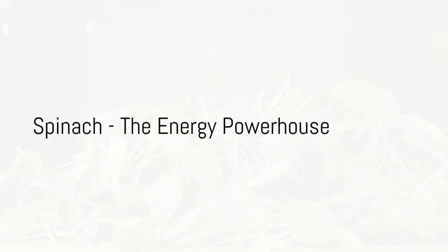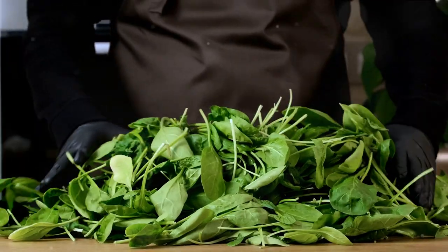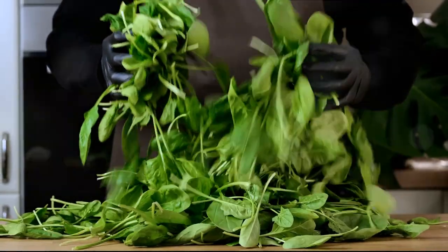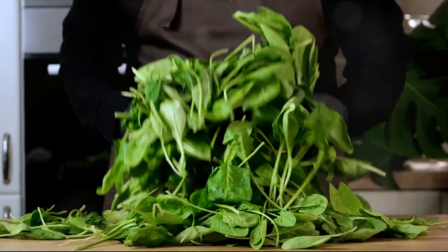First up, we have spinach. Popeye was on to something. Spinach is a powerhouse of iron, which aids in the production of energy in your body. It also contains a healthy dose of magnesium, which supports the metabolism of carbohydrates and proteins.